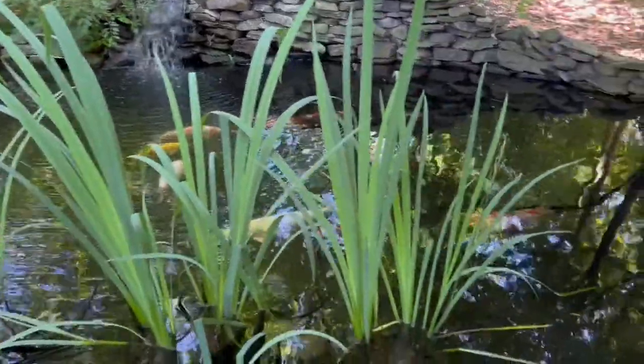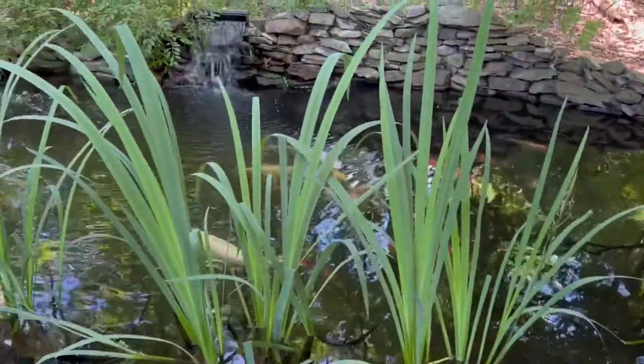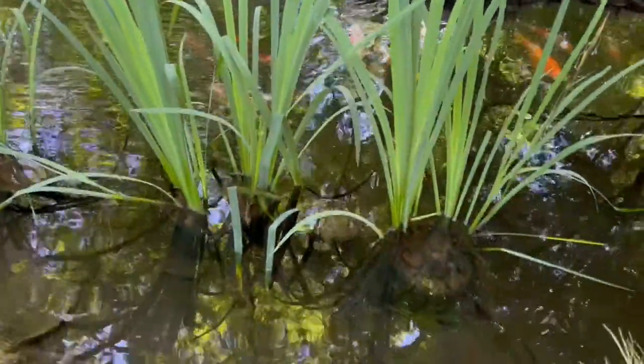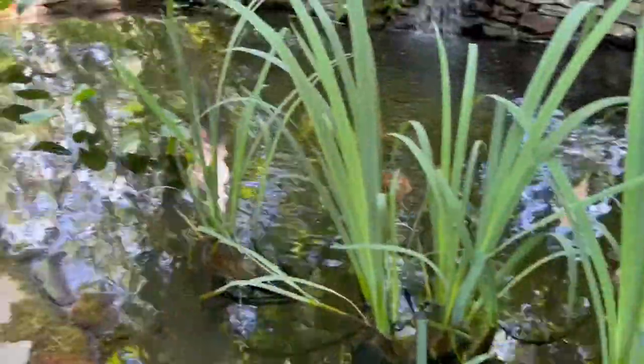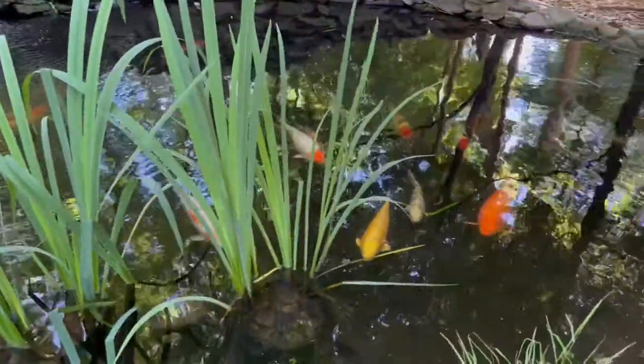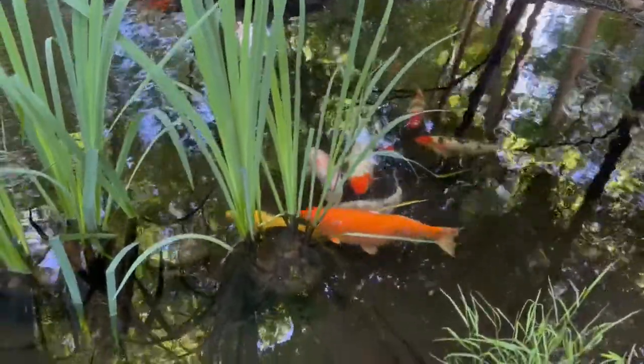My koi pond and filtration has been infested with freshwater sponges — kind of cool. I don't know exactly what they are, but my guess is Spongilla lacustris. Let's take a look at them.